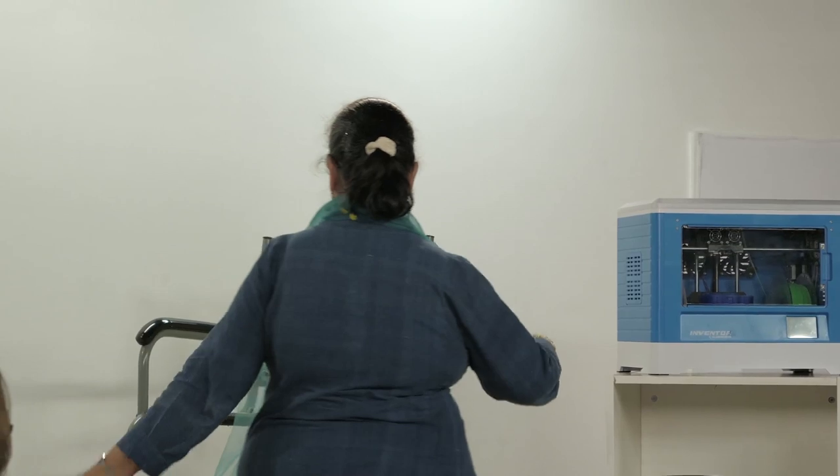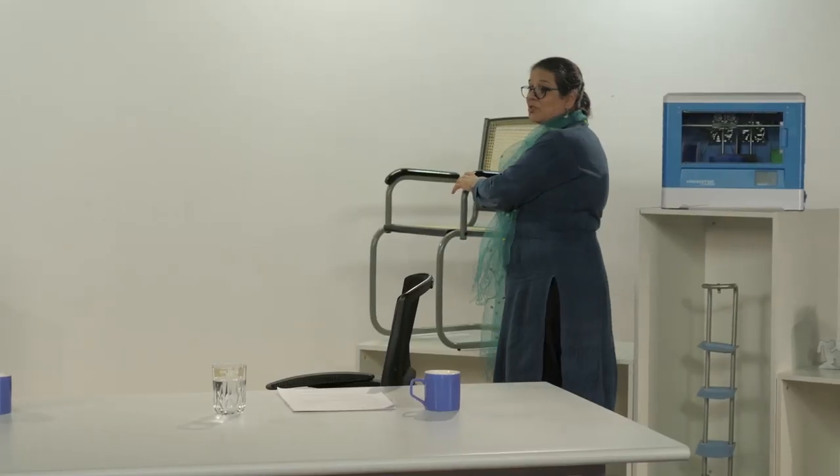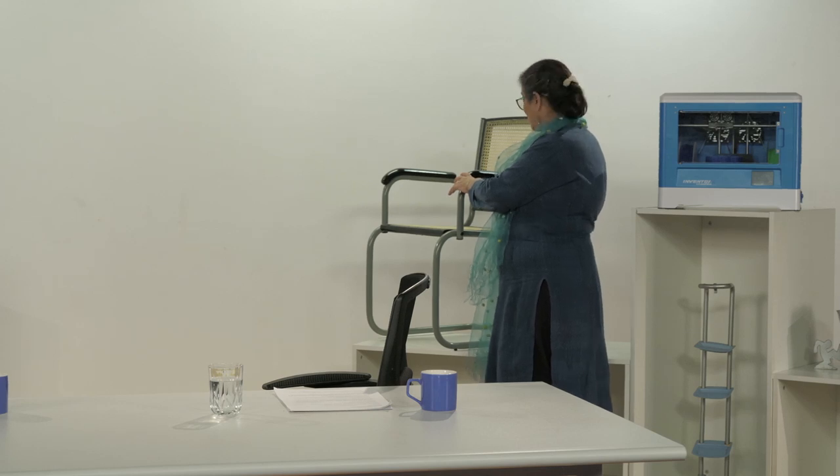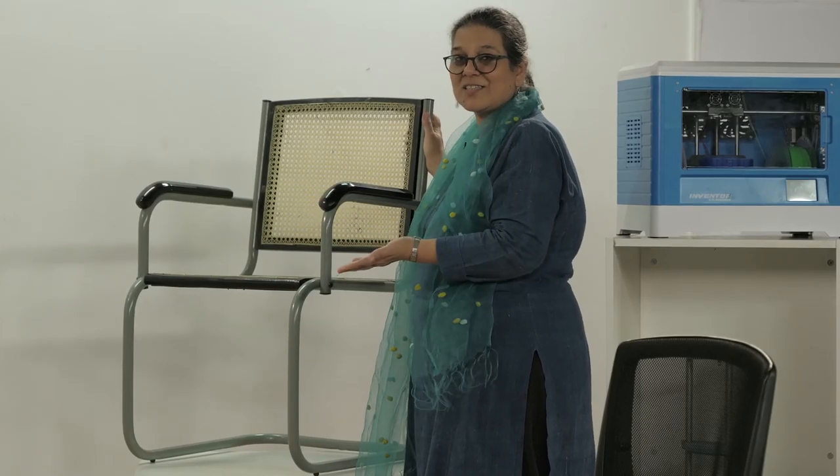This chair is popularly called the cantilever chair, and I want to show you why this design has remained timeless and has not changed for five decades. People do not realize what a fantastic chair this is.